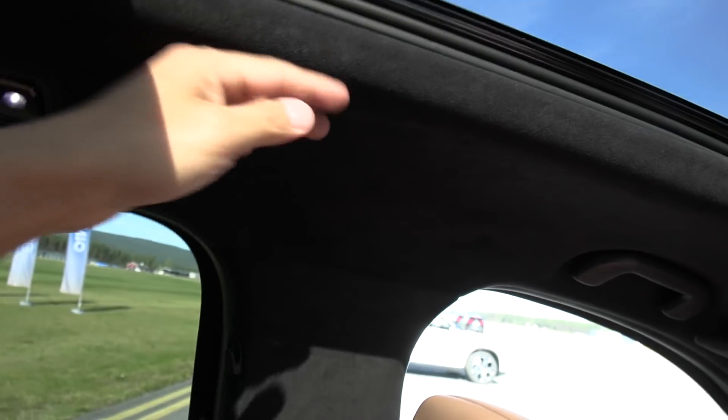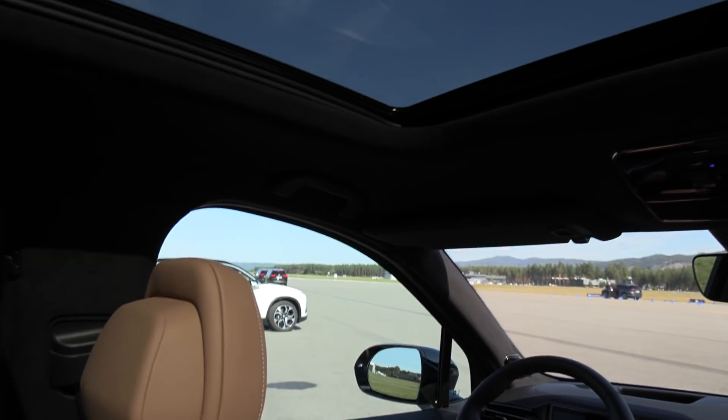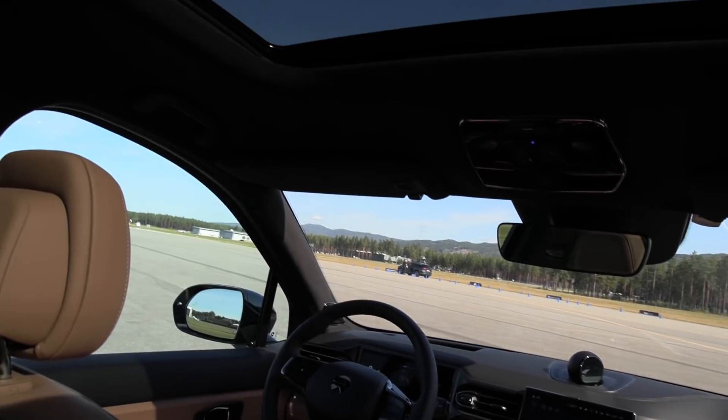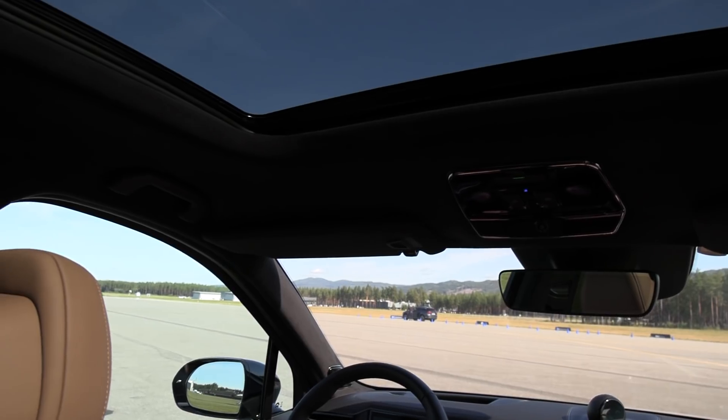Maybe not Audi e-tron premium, but we have Alcantara here — is this Alcantara? The roof liner — is that Alcantara? Yes. So this is standard — we have the animal-free Alcantara. I'm just kidding, just trolling with you guys.